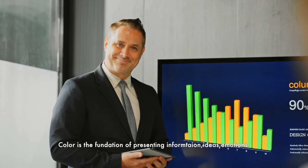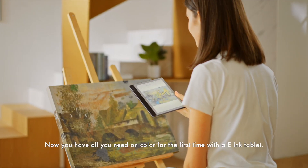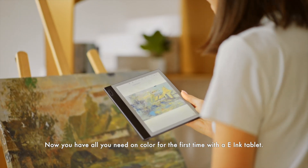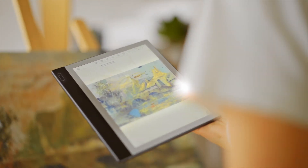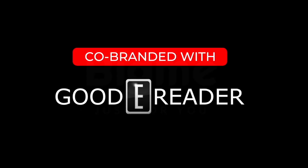Color is the foundation of presenting information, ideas, and emotions. Now you have all you need in color for the first time with an e-ink tablet. BigMe, just for you.